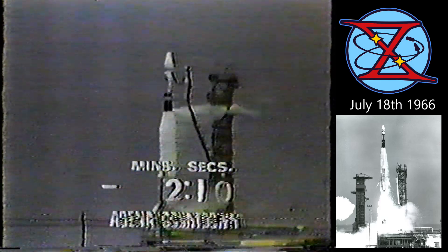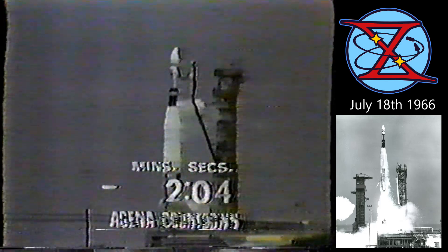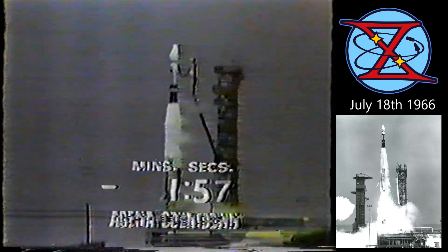Now 2 minutes and 10 seconds and counting. The Atlas controlled destruct system has been armed. We're at T-minus 2 minutes and counting.